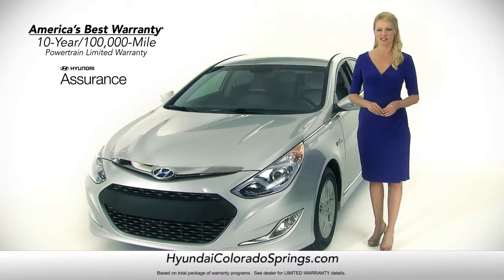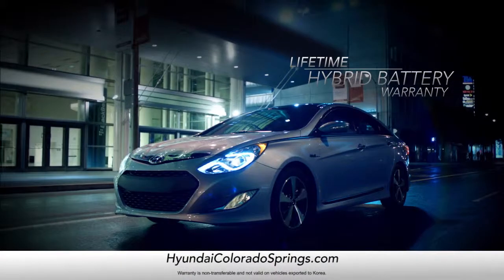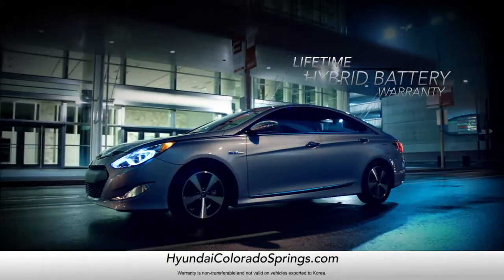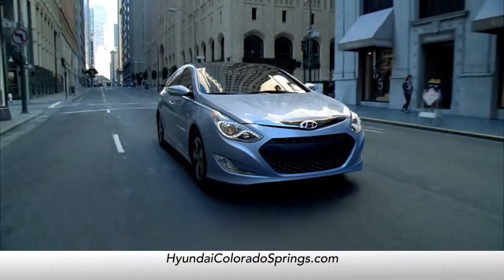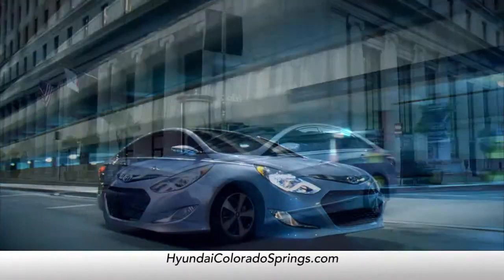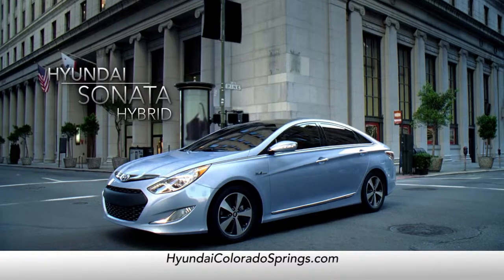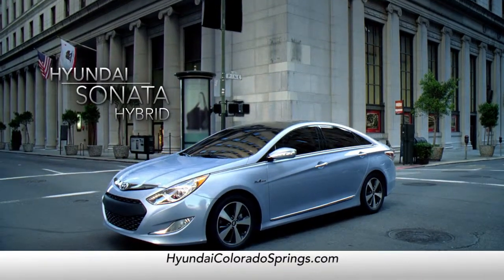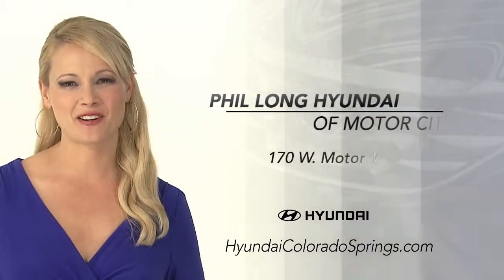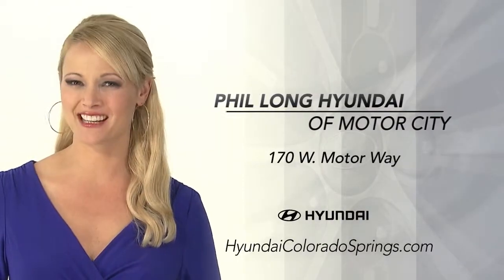And don't forget — only the Sonata Hybrid comes with America's best 10-year, 100,000-mile warranty and the first-ever lifetime hybrid battery warranty. So if you're looking for incredible performance, sophisticated styling, and top quality value, schedule a test drive at Phil Long Hyundai of Motor City today.